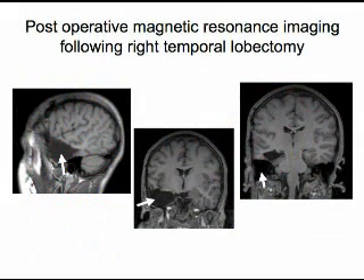Finally, following temporal lobectomy, there will be an area in the brain that fills in with brain fluid. The tissue removed does not regrow. The next slide shows several magnetic resonance images, or MRI, of the brain after a right temporal lobectomy. The dark spaces seen near the arrows are where the brain tissue was removed. Thank you.